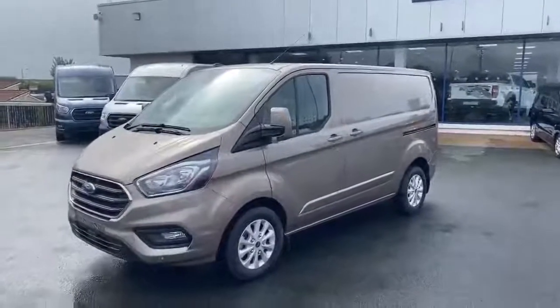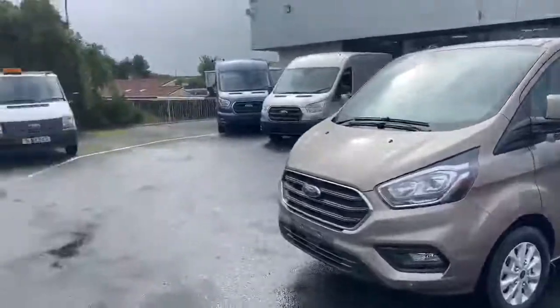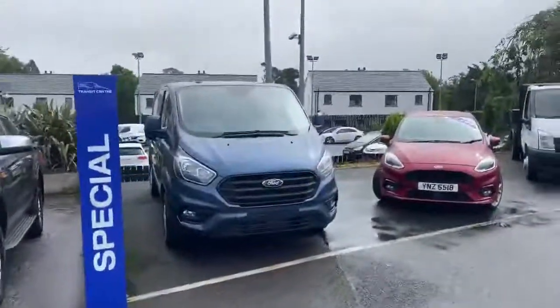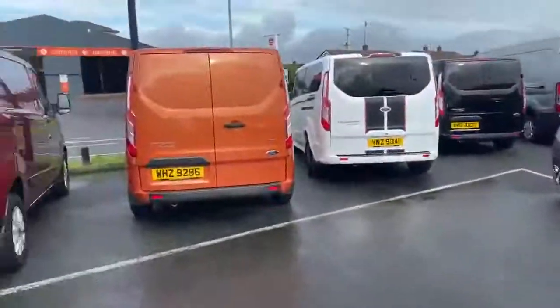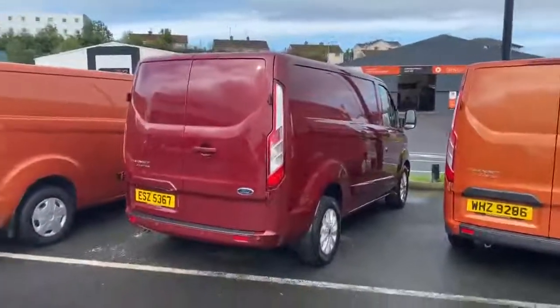You have a wide range of colours to choose from in the Transit Custom — from Diffuse Silver here in front of me, Chrome Blue, Orange Glow, Kapoor Red, and much much more.